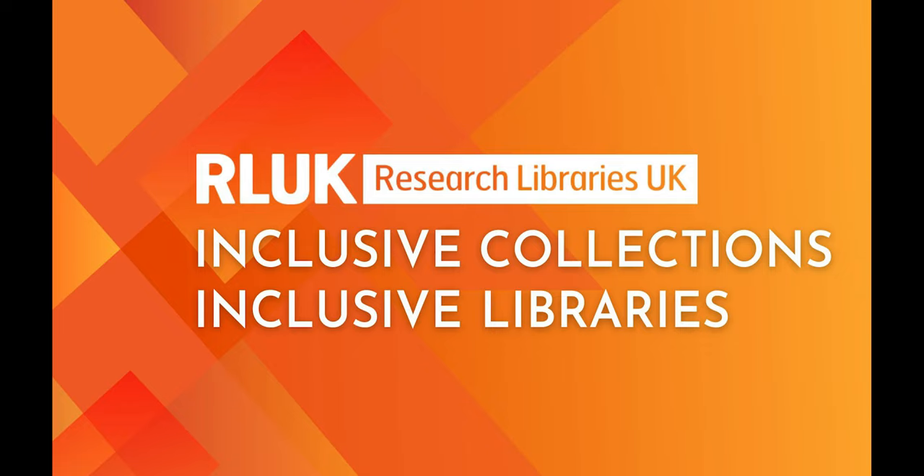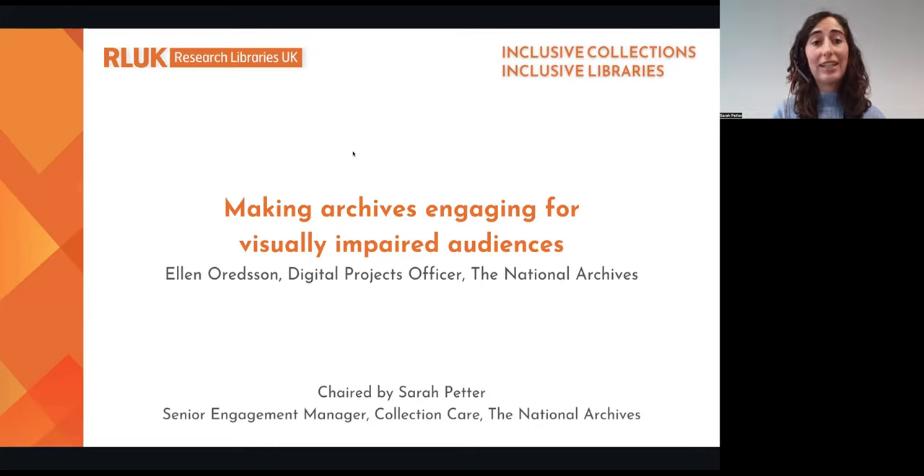It's my really great pleasure to introduce my colleague, Ellen Auderson, Digital Projects Officer in the Education Outreach Department here at the National Archives, who will be speaking to us today about the ways archival collections can be made not only accessible, but also fun and engaging for visually impaired audiences.